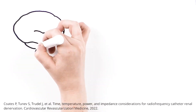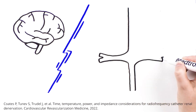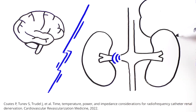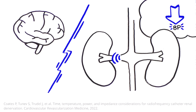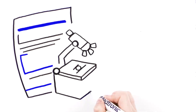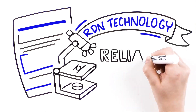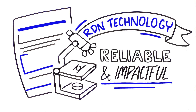Renal denervation works by disrupting the neural communication between the brain and kidneys. It targets renal nerves, lowering blood pressure. With insights gained from extensive preclinical research, Medtronic has developed unique RDN technology for reliable, impactful patient outcomes.